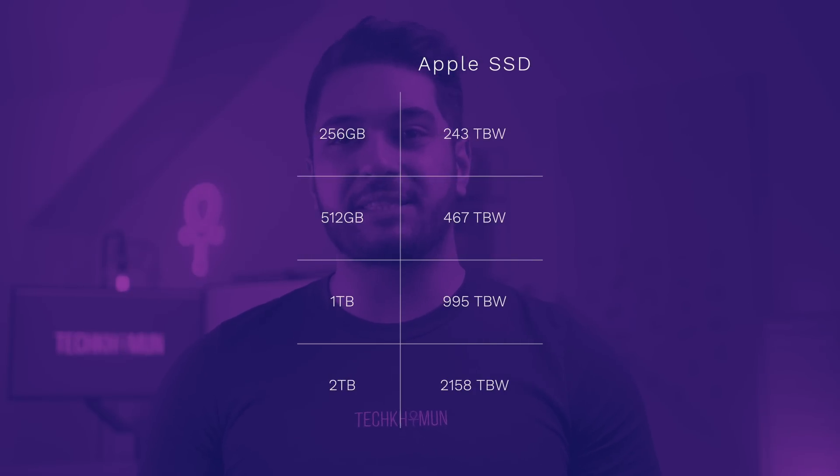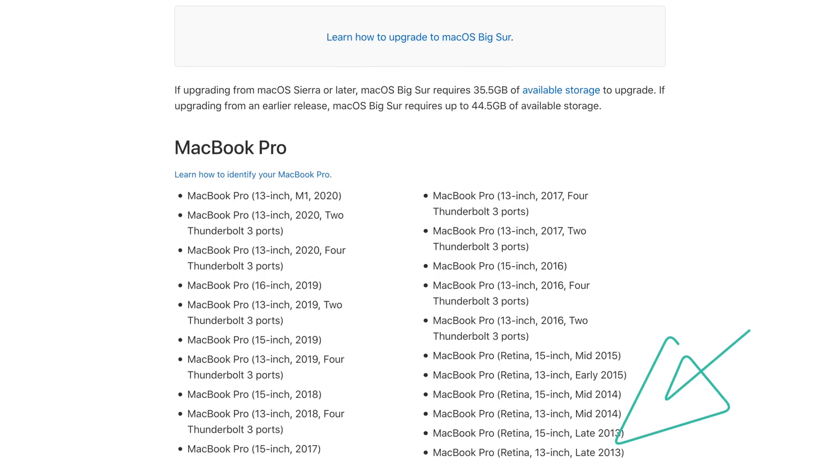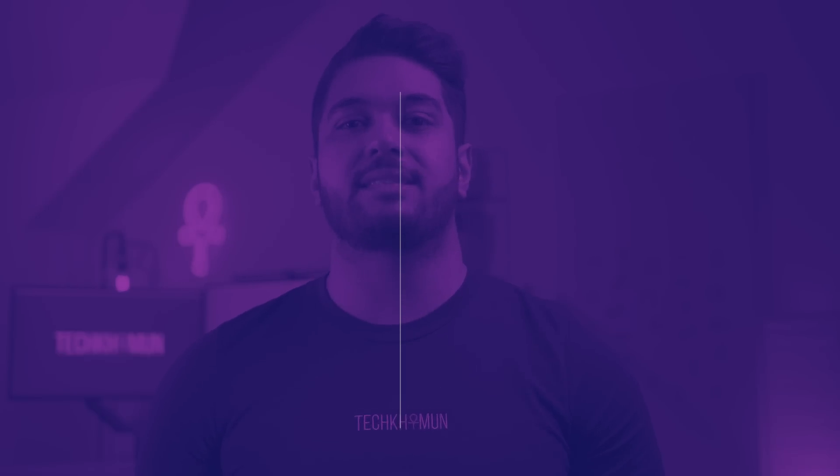The 256GB model gets around 243 TBW on that estimate. If we look at Apple's software updates to gauge how long Apple expects customers to keep their MacBooks — Big Sur supports Macs up to seven years old — and assume the same support window for M1 Macs, here is a table showing how many gigabytes you can write to the SSD each day for seven years before it dies.